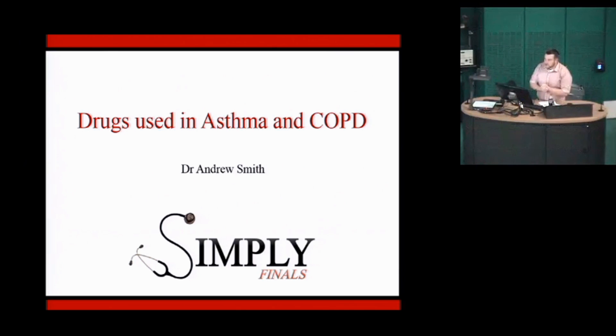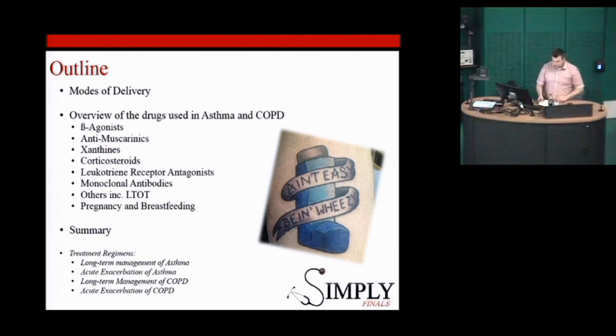Welcome to the respiratory week. I'm going to give a talk on the drugs used in asthma and COPD — a basic overview of the mechanisms, indications, and the different routes we give these medications. It should really just be a refresher; there shouldn't be too much new stuff. Will's then going to go through some chest x-rays, and then we've got Will Ricketts, a consultant from Bart's, coming to lead a very popular talk on respiratory case studies. We're going to go through some of the modes of delivery, run through the different medications generally used in asthma and COPD, and at the end I've got summaries of the treatment regimes both for chronic control and for use in the acute setting.